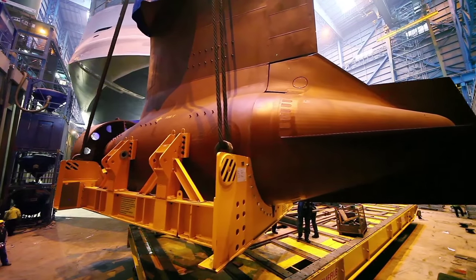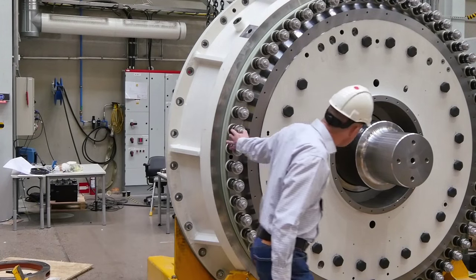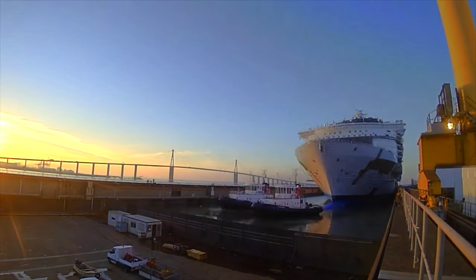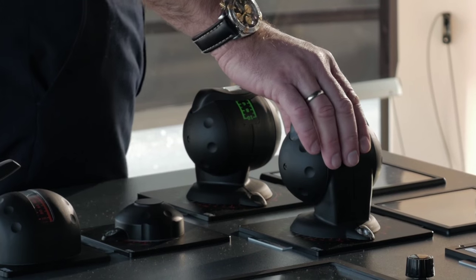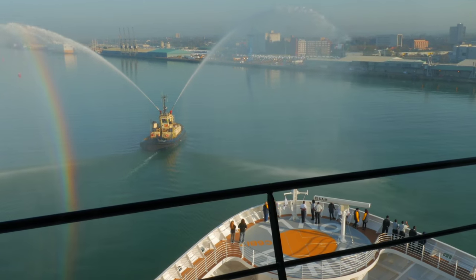On these large ships, we are using Azapods, which is an electric pod propulsion unit that basically rotates 360 degrees. Because they can rotate, they provide a very easy and accurate way of maneuvering the ship in ports. There's actually a dial on the bridge that the captain can turn to the direction he wants those Azapods to push, and that's what happens.